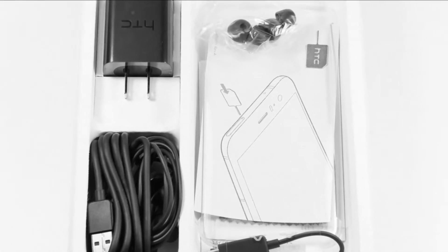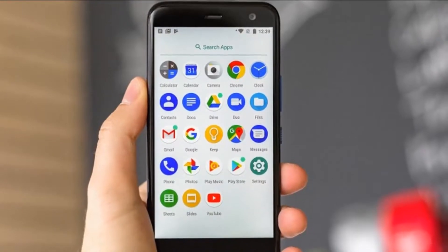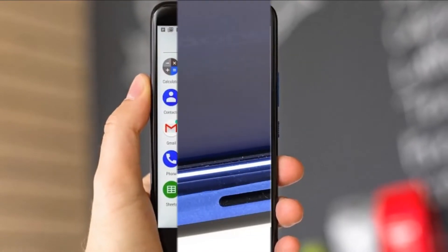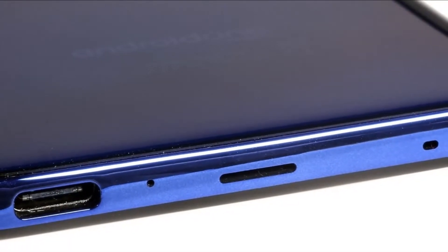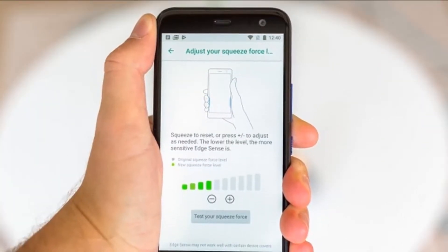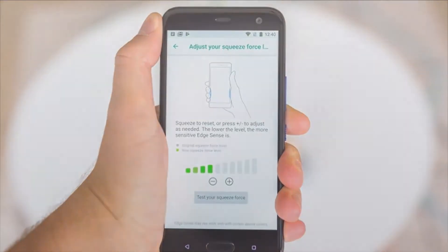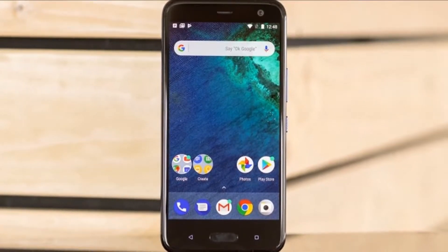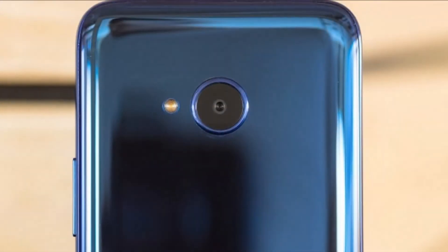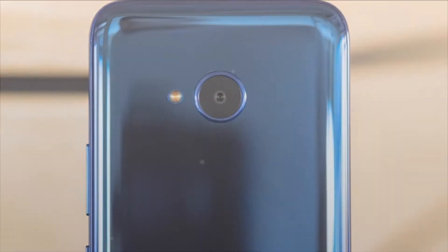The HTC U11 Plus is powered by Qualcomm's current flagship chip, the Snapdragon 835, with an 8x Kryo CPU and Adreno 540 GPU. HTC has done everything it can to ensure the U11 Plus is powerful and we don't expect any surprises. The mainstream version has 6GB RAM and 128GB storage, though there is a limited model with 4GB RAM and 64GB storage available in some markets.